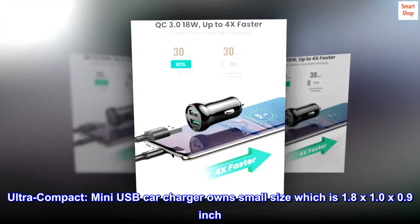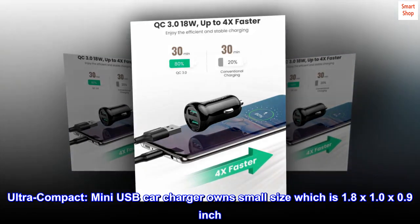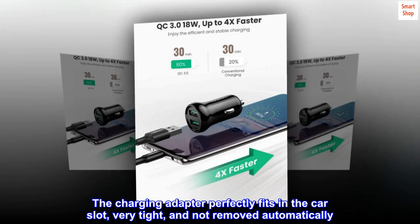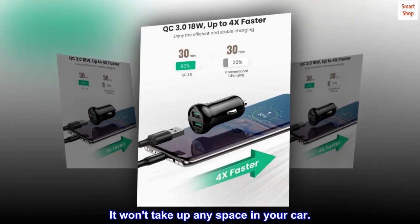Ultra compact. This mini USB car charger has a small size of 1.8 x 1.0 x 0.9 inches. The charging adapter perfectly fits in the car slot, very tight and not removed automatically. It won't take up any space in your car.